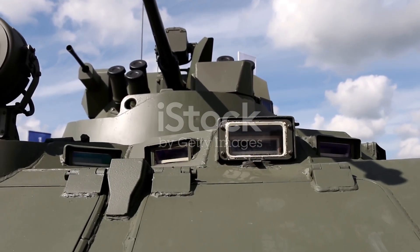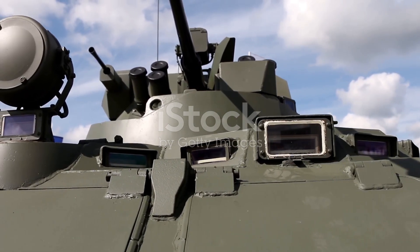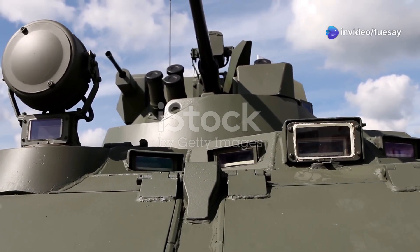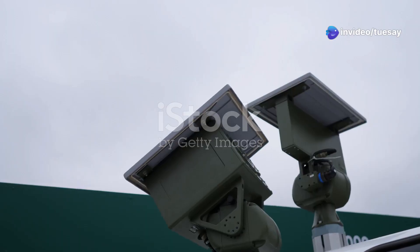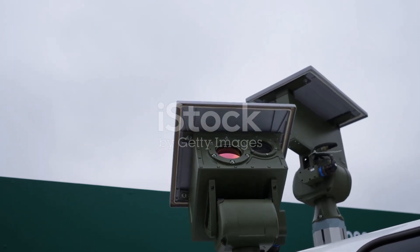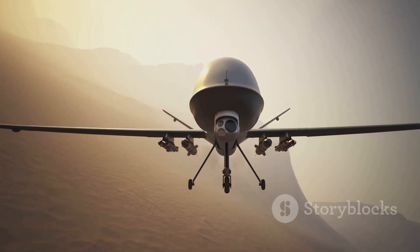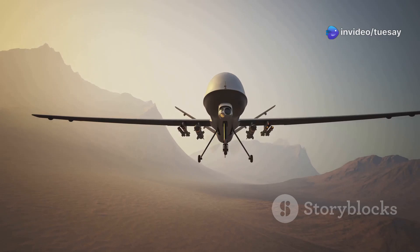In summary, Kongsberg has successfully demonstrated how a traditional ground vehicle like the ACV can be turned into a powerful, smart platform against drones. With real-world data, advanced radar, and network systems, it's a step forward in modern warfare. And as drone threats continue to rise, such innovations will become standard, not optional.